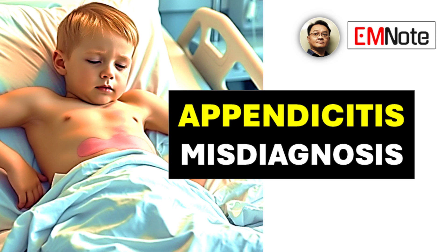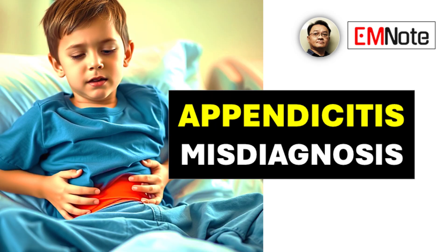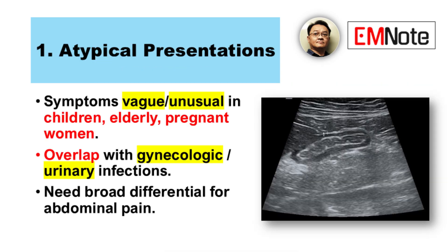Let's talk about appendicitis misdiagnosis. It happens, and it's a significant surgical emergency, so getting it right matters. Providers definitely face some real diagnostic challenges with it. That leads to delays in treatment, which increases the risk of perforation. Exactly — and it can lead to unnecessary operations or just generally worse outcomes for the patient. So we're going to look at five key reasons why this happens.